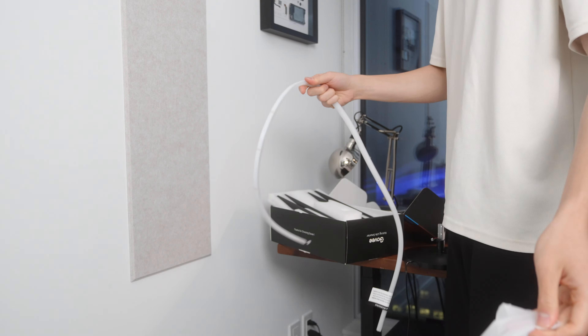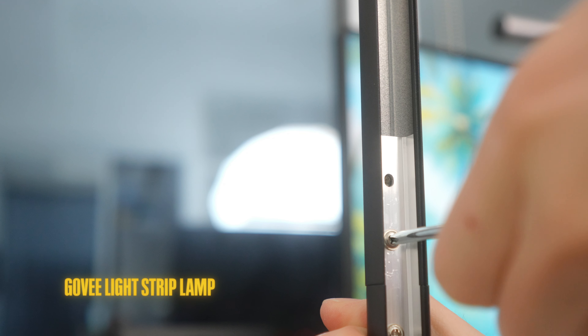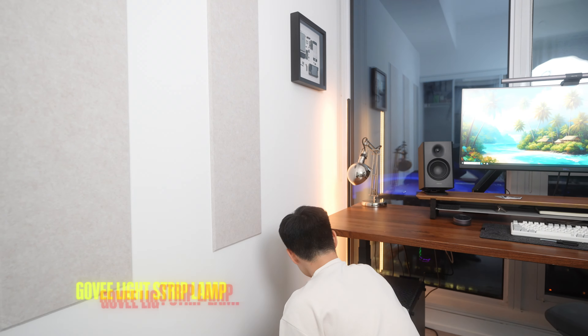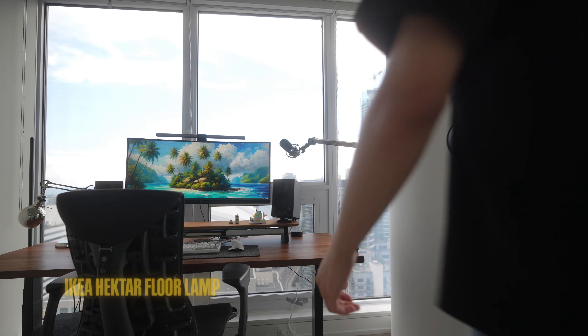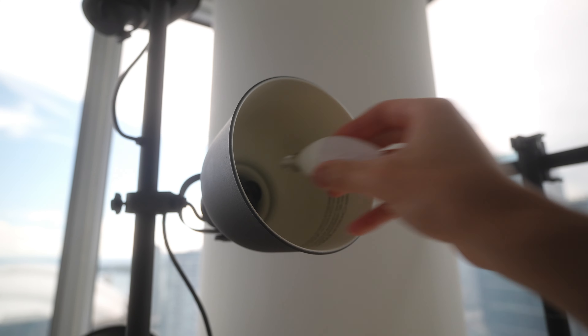The last thing to do is fill this room with more lighting — I need to do more lamp shopping, but I did get this Govee light strip lamp to start, and this IKEA three-headed lamp from Facebook Marketplace as the main light source in the room.